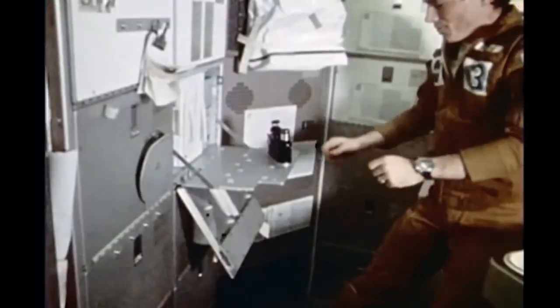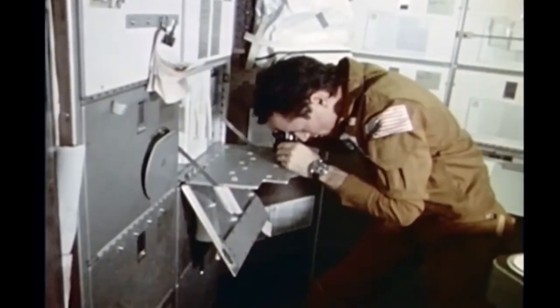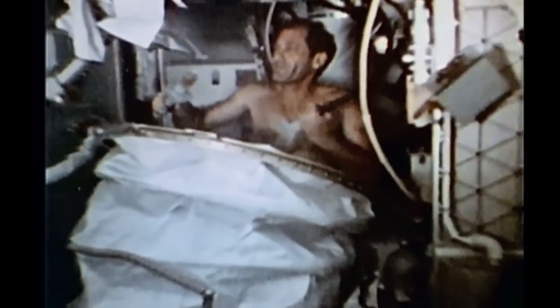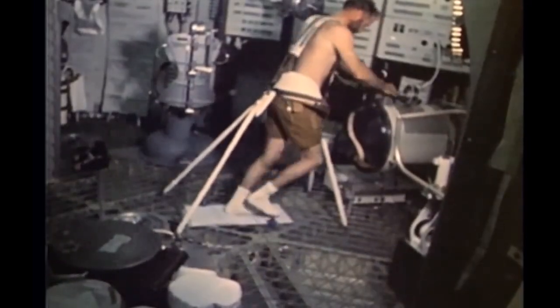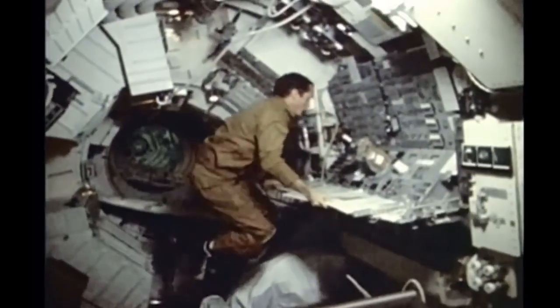Orbiting the Earth for an extensive period of time allowed the crews to conduct scientific experiments. The Earth Resources Experiment Package viewed the Earth with sensors to record visible, infrared, and microwave spectral regions. The existence of coronal holes in the sun were confirmed. Thousands of photographs were taken from a vantage point never seen before. The effects of prolonged spaceflight on the human body were also studied. Skylab was the first step to figuring out physical fitness in space — a stationary bike and other equipment gave a look at how future astronauts could prevent muscle loss in a weightless environment. A total of 94 medical, optical, technological, scientific, operational, and student experiments were conducted by the three crews.